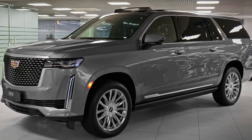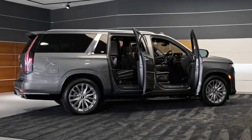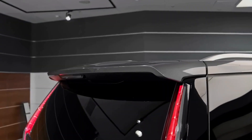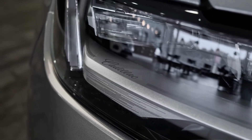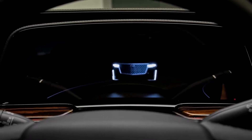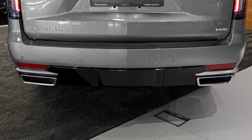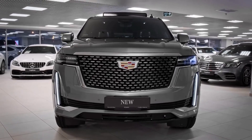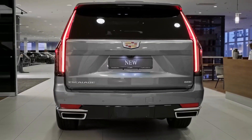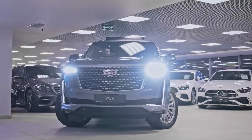Wild luxury performance. The Escalade Long delivers impressive performance to match its luxurious persona. Under the hood, a powerful V8 engine roars to life, producing ample horsepower and torque. The smooth-shifting automatic transmission ensures effortless acceleration and refined driving dynamics. With available all-wheel drive, the Escalade Long conquers various terrains with ease, providing confidence and stability on any road.